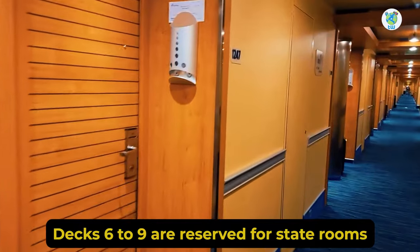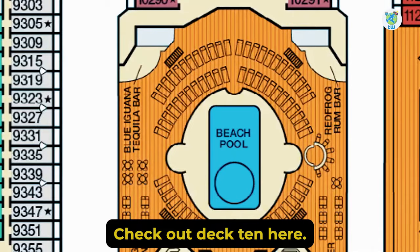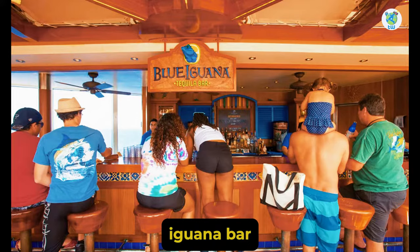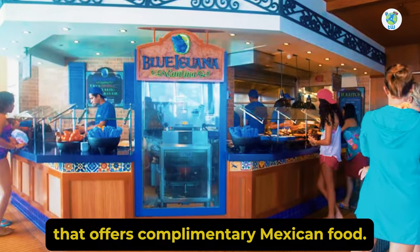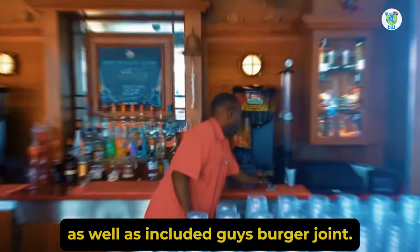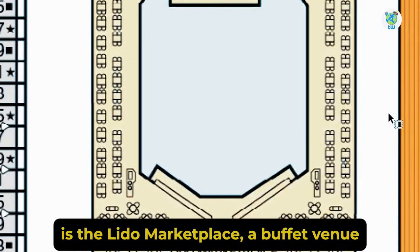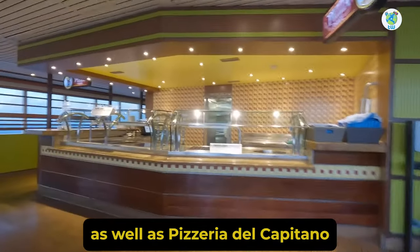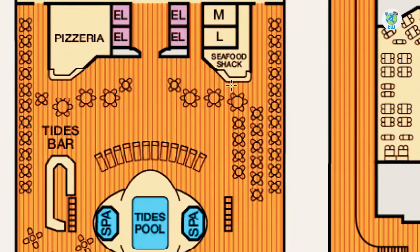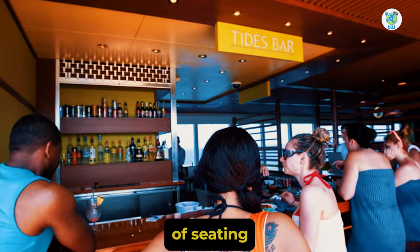Decks 6 to 9 are reserved for staterooms. For water activities, check out Deck 10. Here you will find the pool, surrounded by loungers and Blue Iguana Bar and Cantina that offers complimentary Mexican food. The starboard side has a Red Frog Rum Bar as well as the included Guy's Burger Joint. At the back is the Lido Marketplace, a buffet venue, as well as Pizzeria Del Capitano, a free pizza venue, and Seafood Shack. The aft houses a pool, two hot tubs, a bar, and plenty of seating.